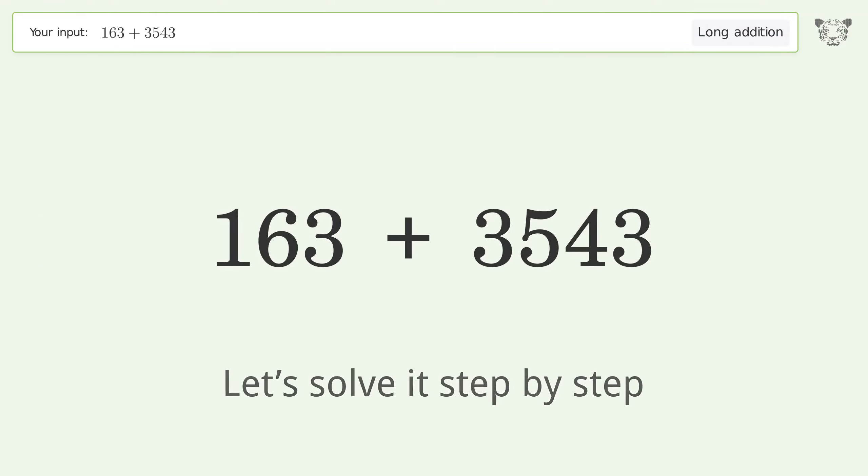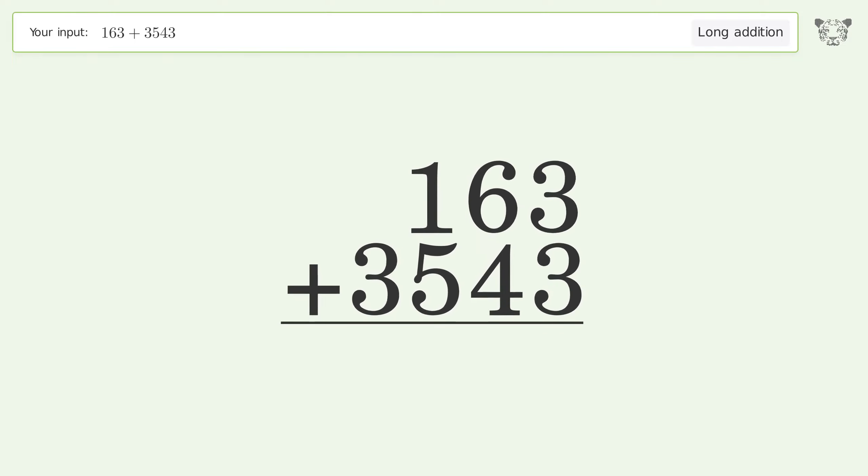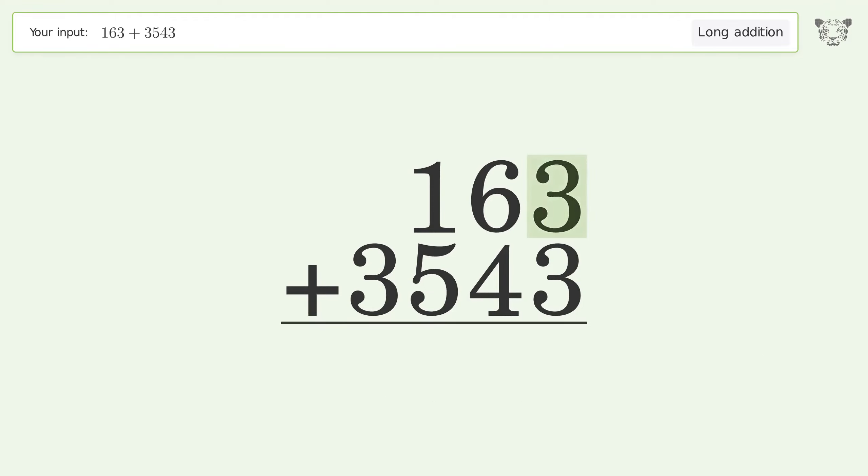Let's solve it step by step. Rewrite the numbers from top to bottom, aligned by their place values. Add up the digits in each column from right to left. 3 plus 3 equals 6.